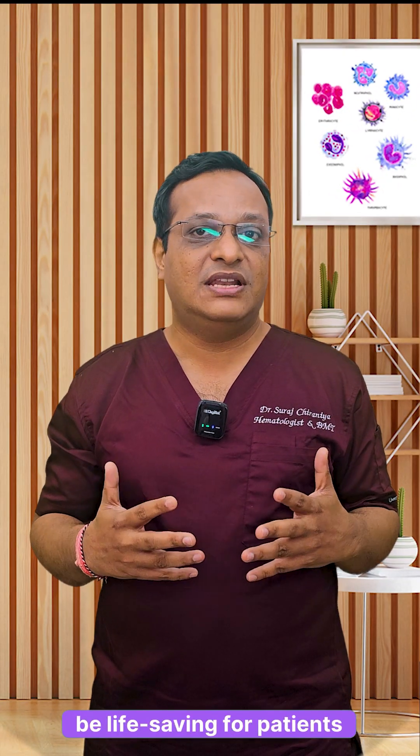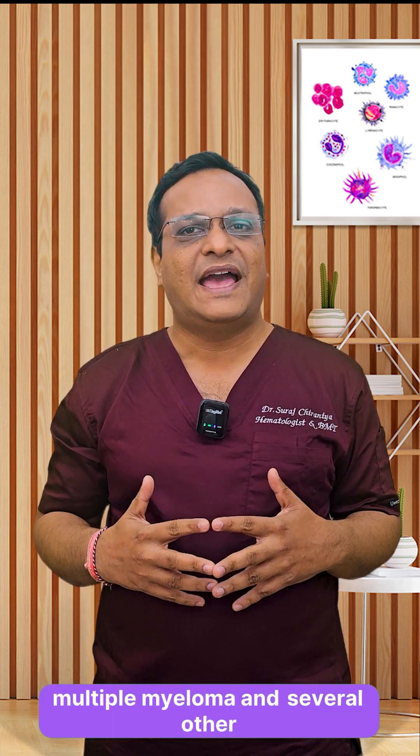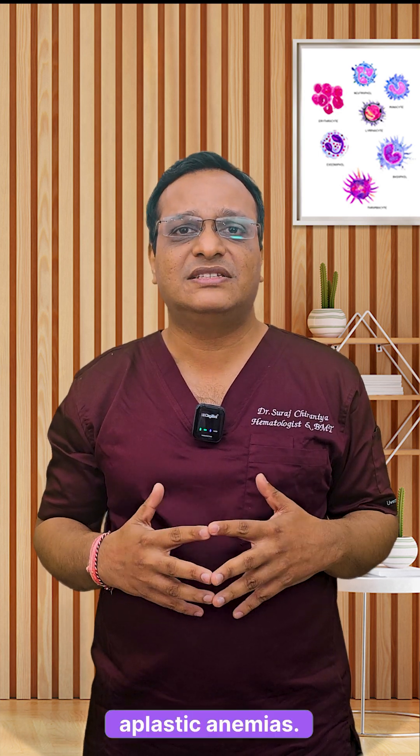Stem cell transplant can be life-saving for patients with leukemia, lymphoma, multiple myeloma, and several other blood disorders like thalassemia and aplastic anemia.